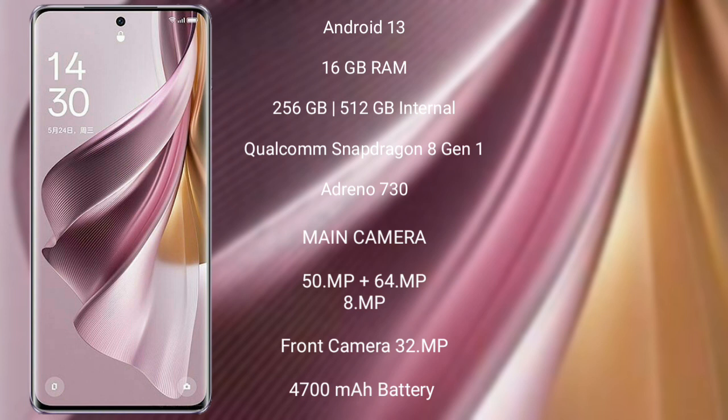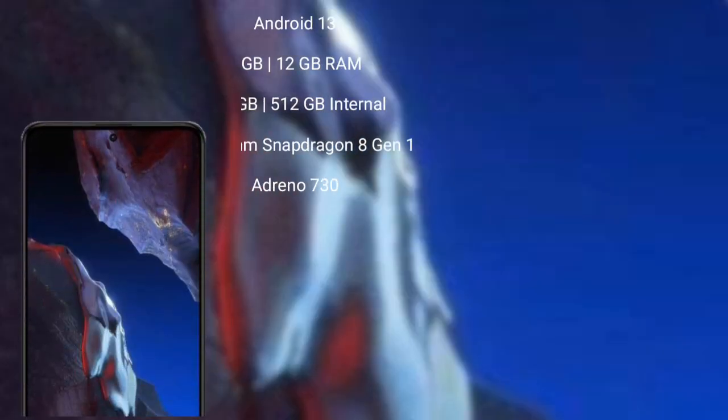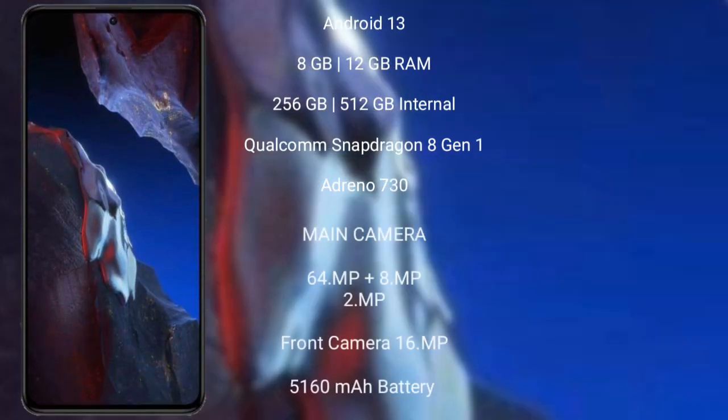OPPO Reno 10 Pro Plus features a triple rear camera setup of 50MP plus 64MP plus 8MP, and a 32MP front camera, a 4700mAh battery with 100W fast charging support. Xiaomi Poco F5 Pro also runs on the Android 13 operating system.